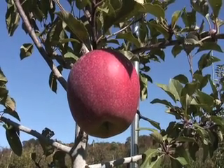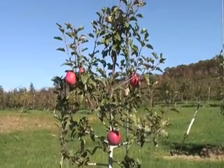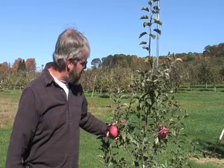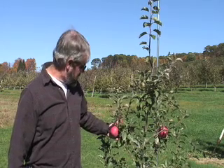It's actually a little late on these Topaz now. They seem to be hanging on the tree. This is a second leaf tree. It was from C&O Nursery and has a few fruit on it as you can see. It's 100% scab resistant, and I think you'll be seeing some more of this apple down the road.